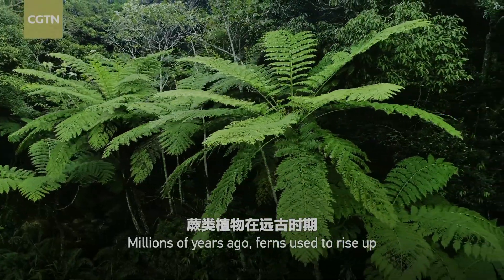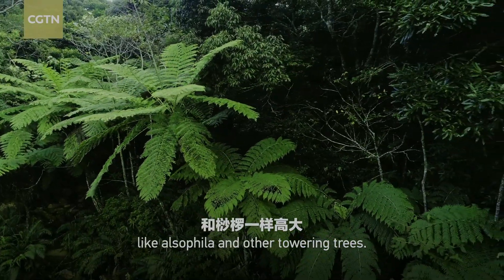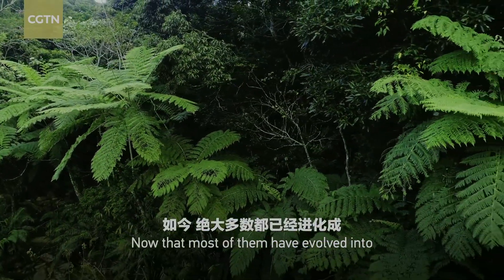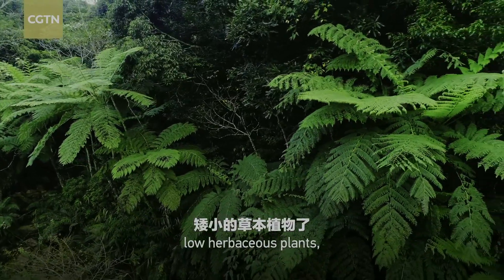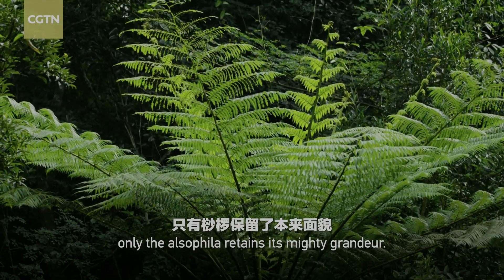Millions of years ago, ferns used to rise up like Alsophila and other towering trees. Now that most of them have evolved into low herbaceous plants, only the Alsophila retains its mighty grandeur.